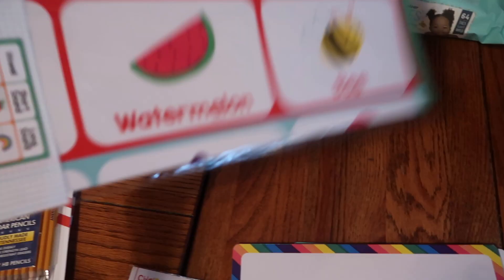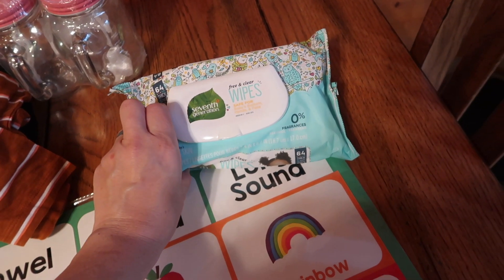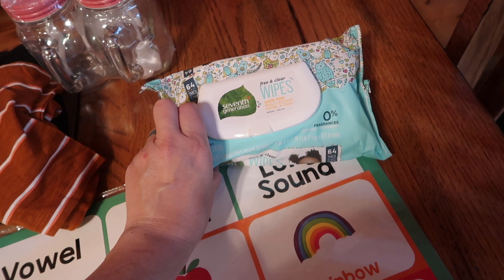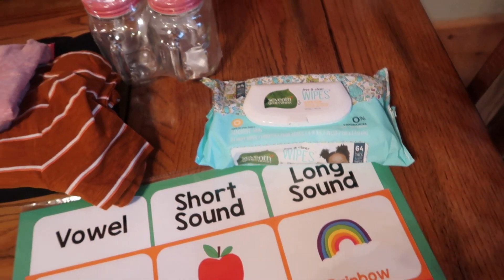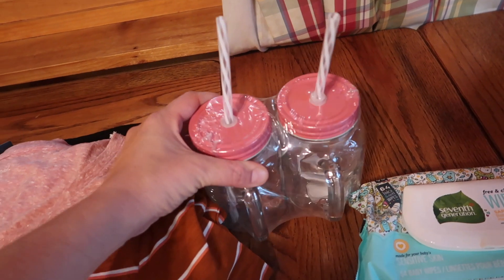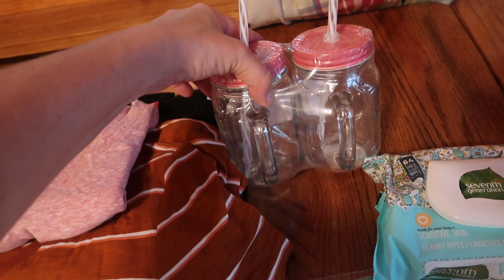I got this poster board — it has the vowels, long and short sounds. Some of these things are going to be for the girls' school supply lists. They do homeschool but go to a school a couple days a week, and one of the teachers wanted those. These bags are for teacher gifts — I'm just going to open them and put something in, whether it's tea packets or a sweet treat.